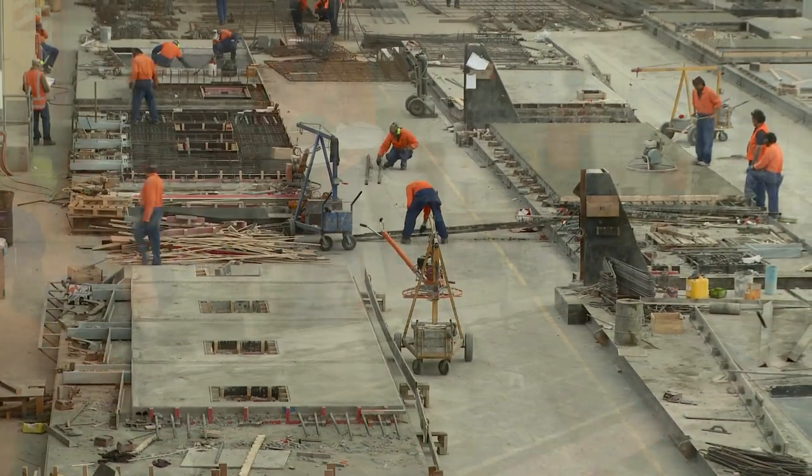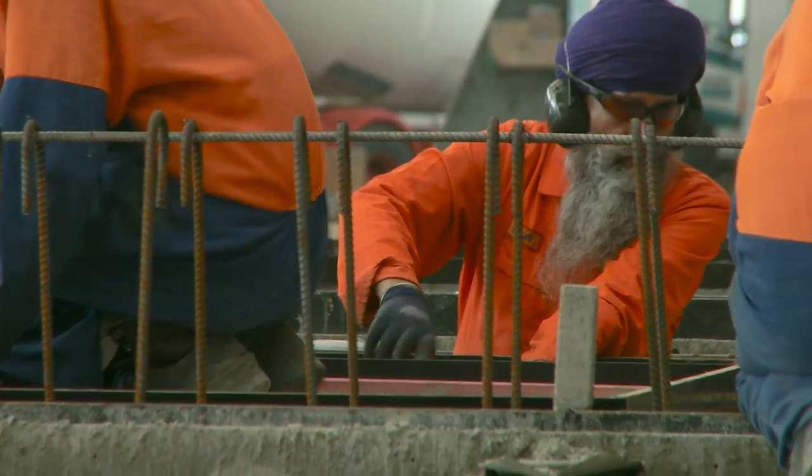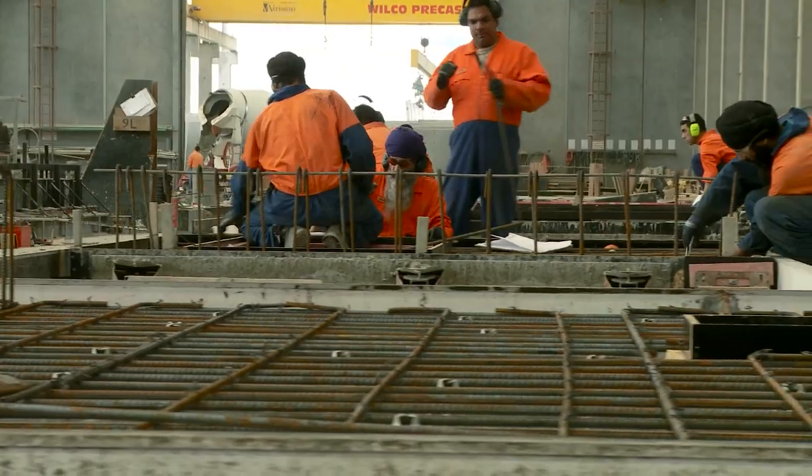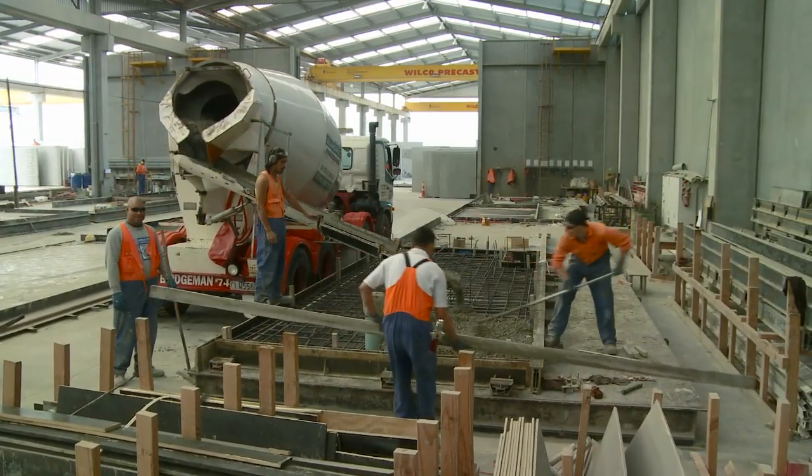We have a skilled workforce in our factory, many of whom have been with the company for over 10 years, with a strong emphasis on quality assurance, from woodworkers to steel fabricators to concrete placers.